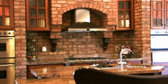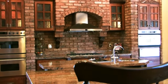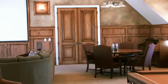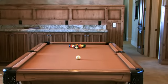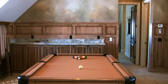Everything — granite, woodwork — was picked exactly to flow together. With the rustic brick and granite tops, it all really fits well together. Up here in the game room you'll see a projector TV and also a small TV over the bar that work together.